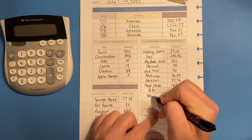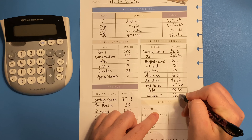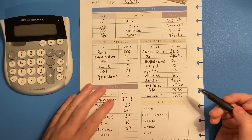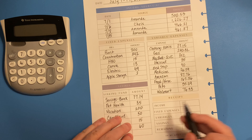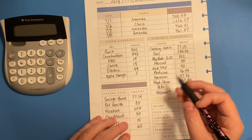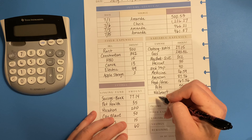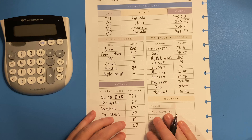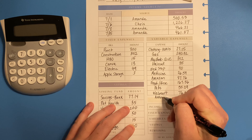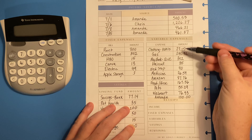We went to Walmart and spent seventy-six dollars and ninety-three cents. Lastly, I've given Amanda one hundred dollars in cash for the first half of the month. I consider that a variable expense because what I give her varies each time — when I take money out for sinking funds I take out her money based on what's in our account at that time.